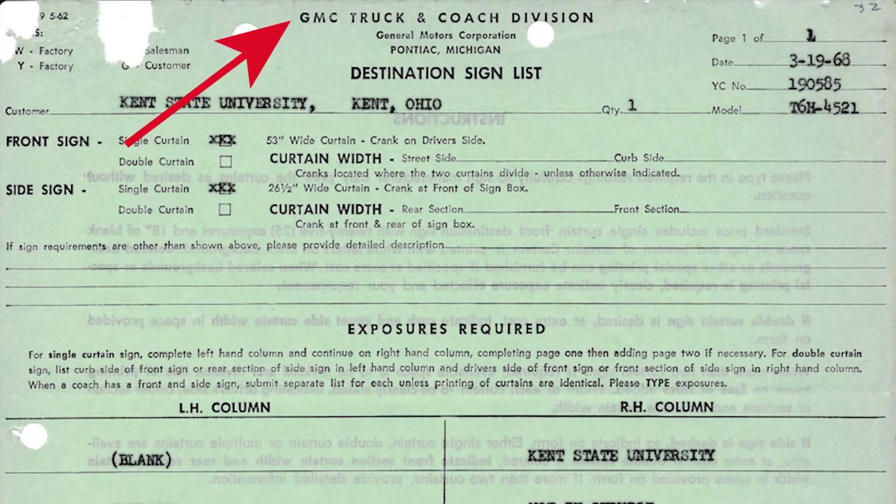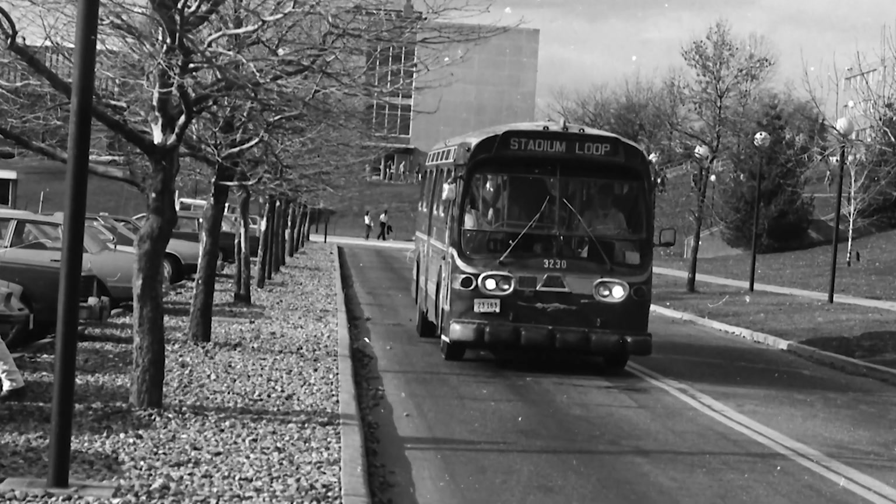I'll go ahead and throw this up on the screen so you can see it. This is GMC Truck and Coach Division — this particular order is from March 19th, 1968, and it's for a T6H4521 being bought new by Kent State University, for their unit 3230.